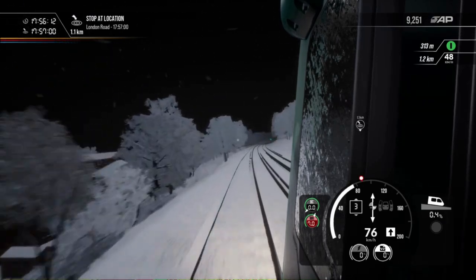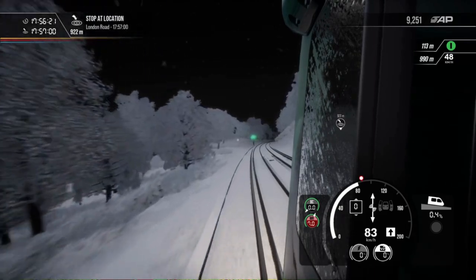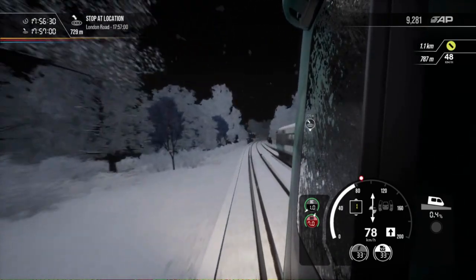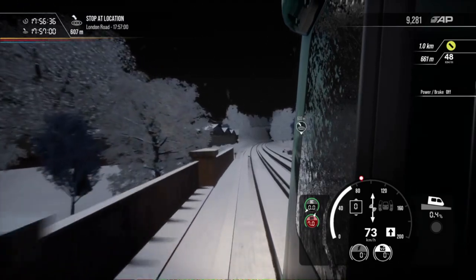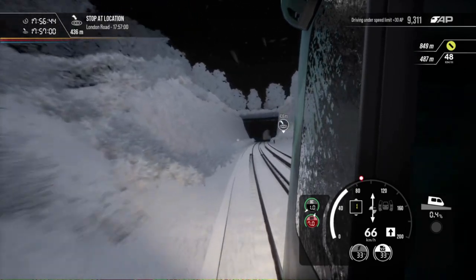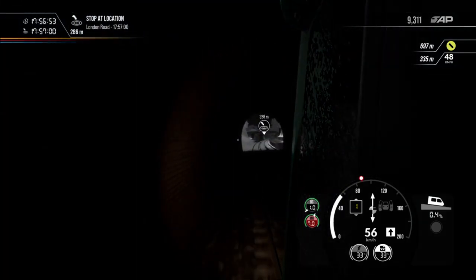What have we got? Probably got the speed restriction of 30 miles an hour — yes, we do — as we're coming to our next destination, which is London Road. And after that we'll be Brighton. Another 377 went by.